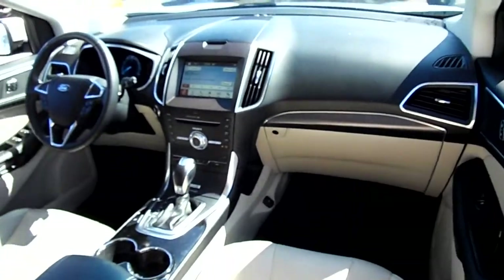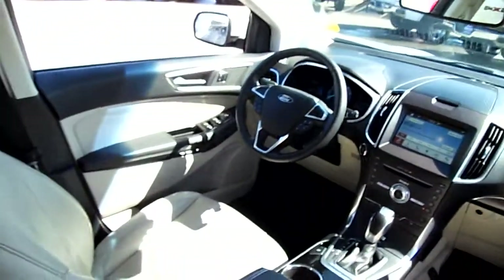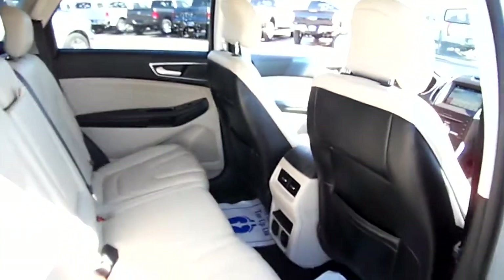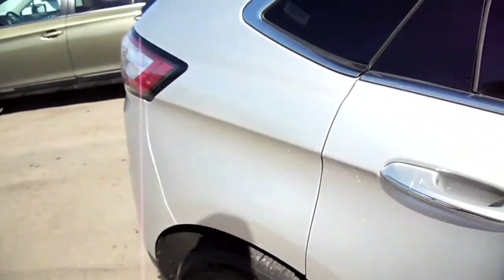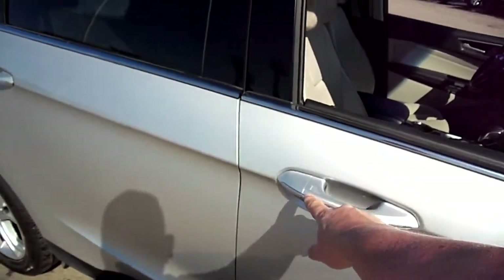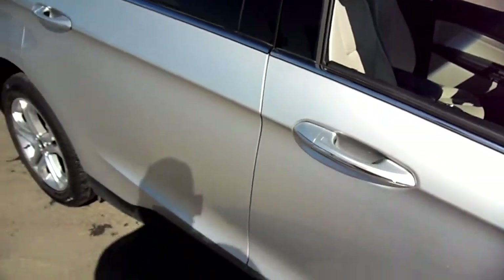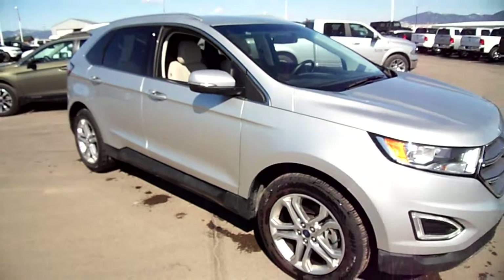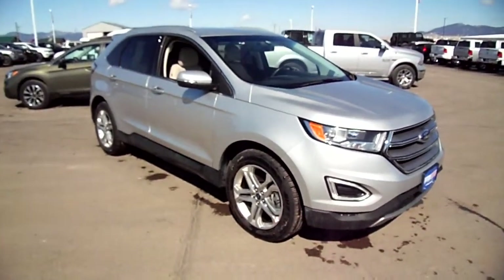Beautiful backseat with lots of room. This one's push button start and has intelligent access, which means you touch there and it locks or unlocks the vehicle as long as you have the key with you. Just a gorgeous rig.